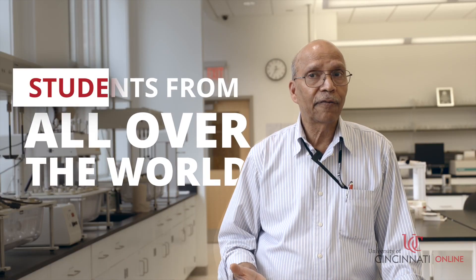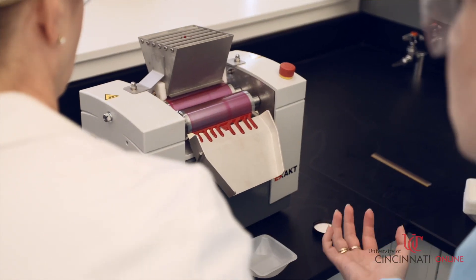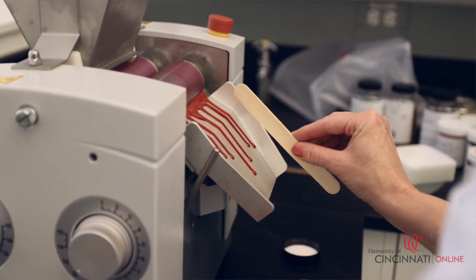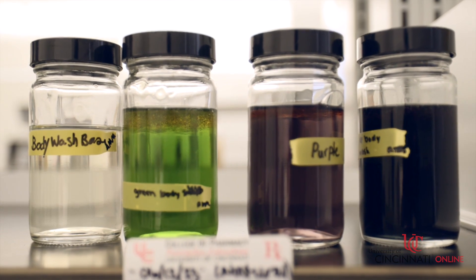We have students from all over the world with different backgrounds — medical doctors, dermatologists, typical formulators, and entrepreneurs who want to get into cosmetics. So we get to see networking among these people with different backgrounds and they form a common bond.